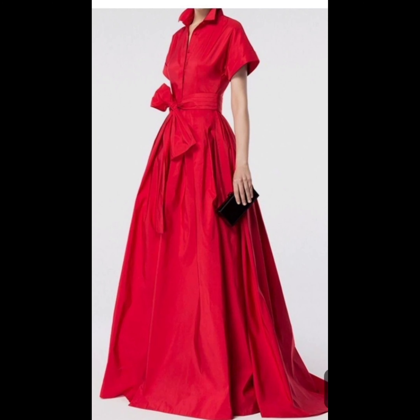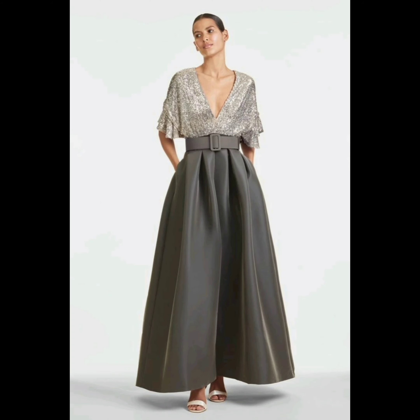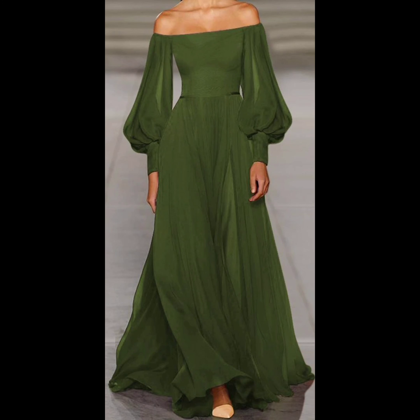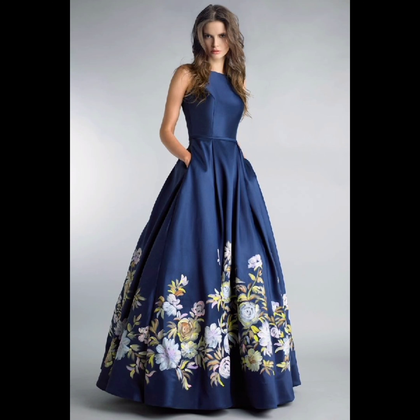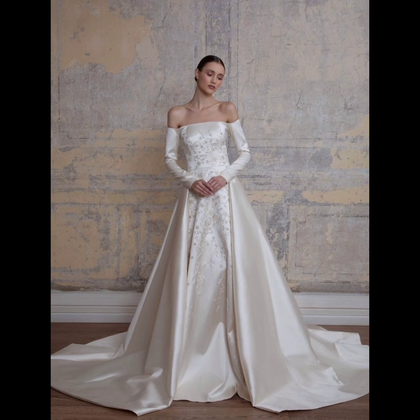And there you have it — a glimpse into the enchanting world of women's gown designs, from the timeless elegance that transcends eras to the modern innovations that redefine beauty. These gowns are more than garments; they are works of art that empower women to embrace their uniqueness. If you enjoyed this journey, don't forget to give us a thumbs up and share your favorite gown moments in the comments below. Stay fashionable and we'll see you in the next video!